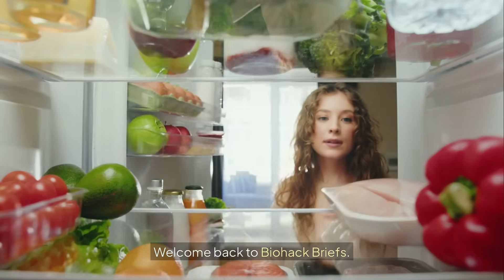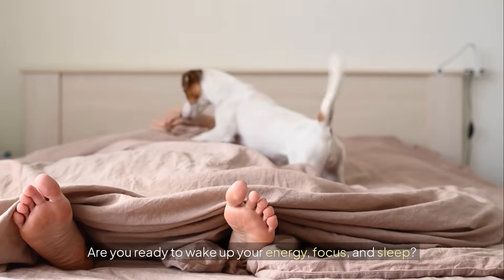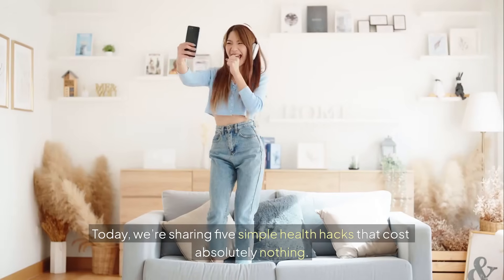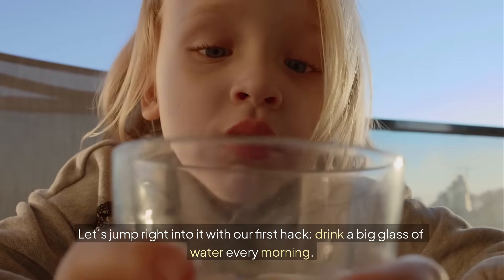Hey there! Welcome back to Biohack Briefs. Are you ready to wake up your energy, focus, and sleep? Today, we're sharing five simple health hacks that cost absolutely nothing. Let's jump right into it with our first hack.